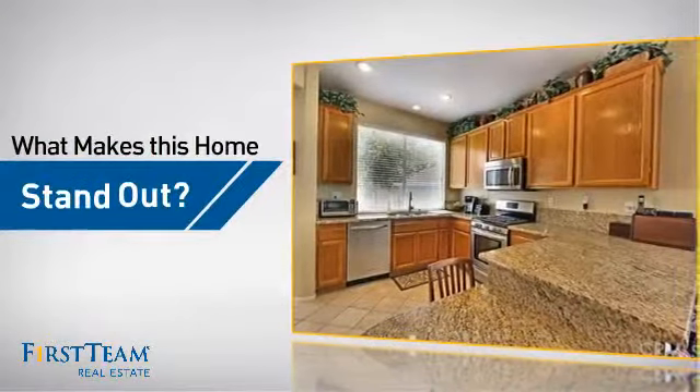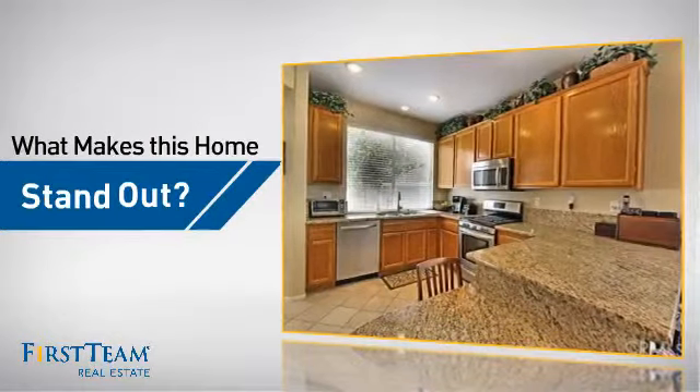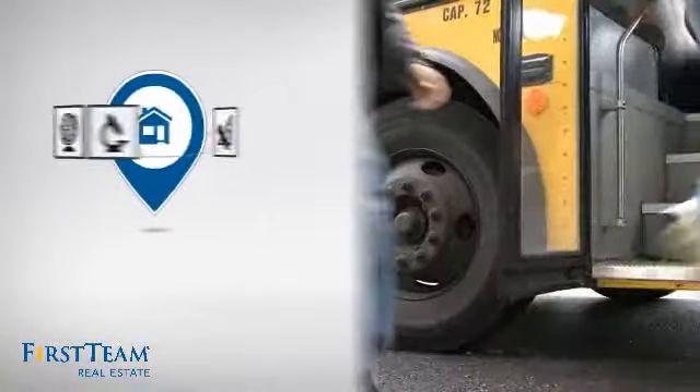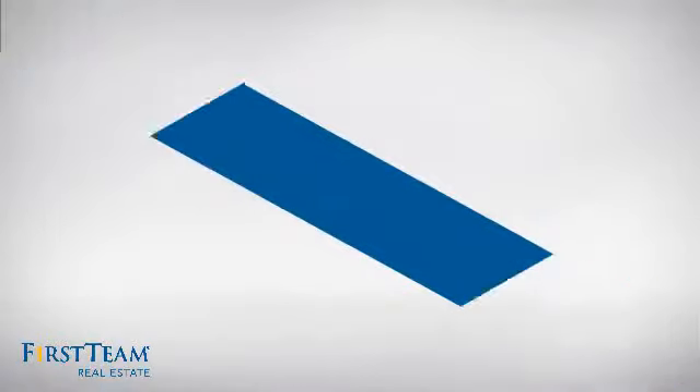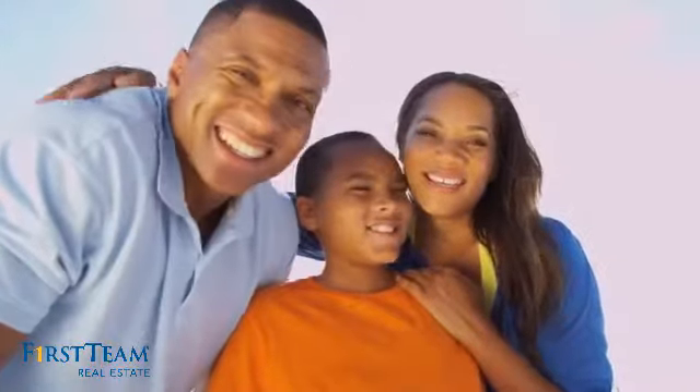But let's talk about what really makes this home stand out. Parents will be happy to know that it's located near several schools. All these great features add up to a property that might be not just your next house.